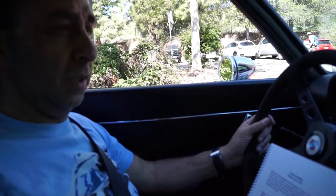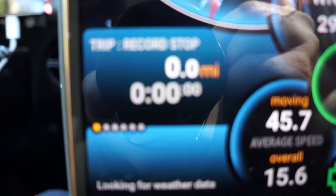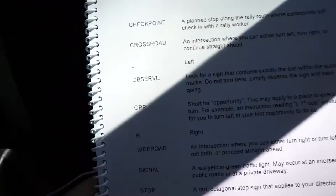I'm running an app here that basically logs all the mileage — it's like a chip odometer. It will let us know when to make lefts and rights and follow all that stuff. At the beginning of the book there is a glossary of terms. Looking at checkpoint, crossroad, observe, OPP — all that stuff looks pretty self-explanatory, so I think we should be good to go.